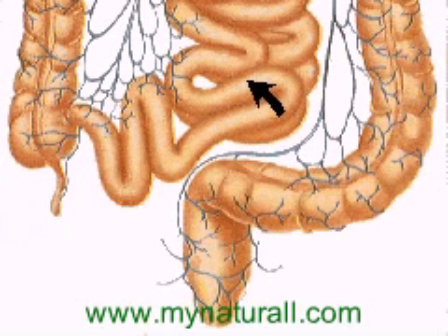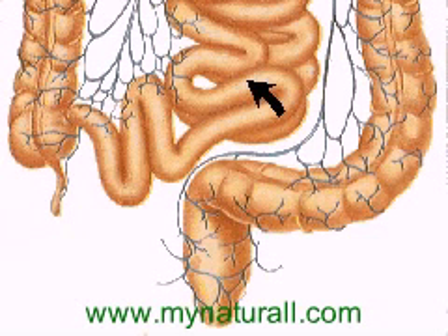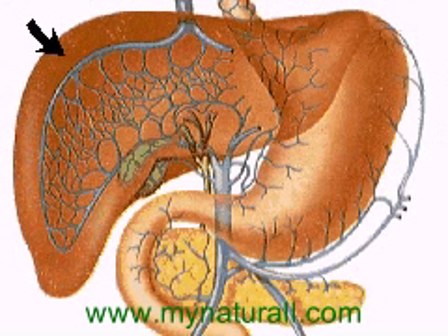From the small intestine, the digested food is received by the liver, which manufactures bile for the gallbladder. The gallbladder stores and discharges the bile, which helps to break down fats into minute droplets.